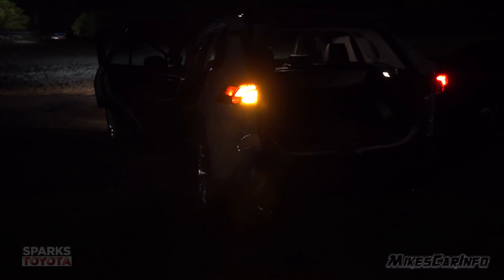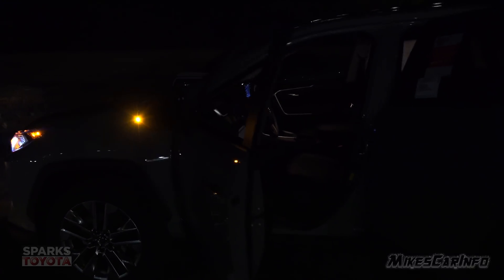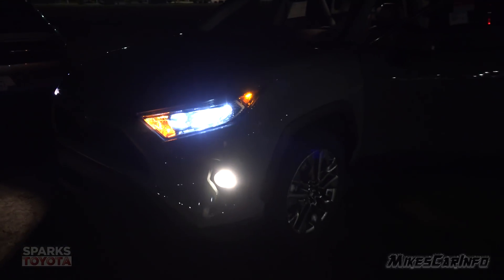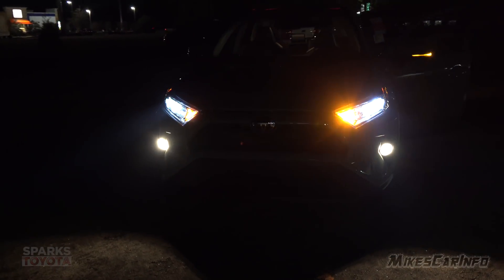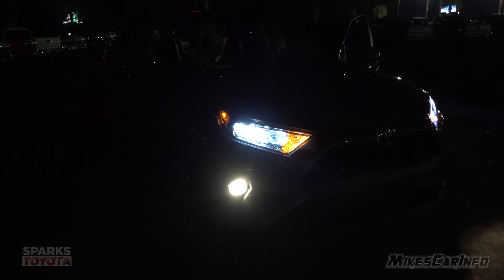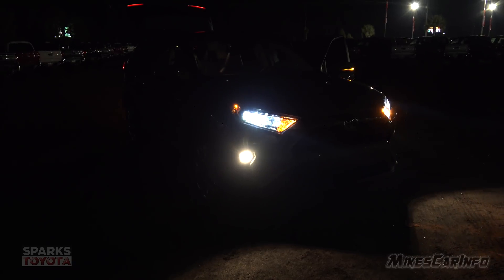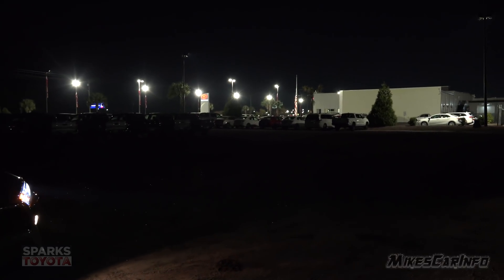So there you have it — the 2019 completely redesigned Toyota RAV4. Really excited about this one. This has been the night video. You can check my channel for the daytime video, which will be out in the next day or so. It'll be the full detailed walk-around overview — the ultimate in-depth look at the 2019 RAV4. Check my channel for more content on this and other vehicles. Thank you for watching, and thank you to Sparks Toyota in Myrtle Beach for allowing me to show off this awesome vehicle.